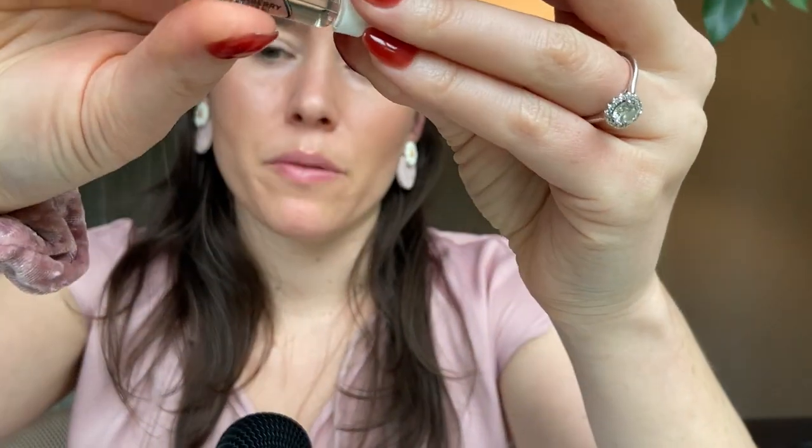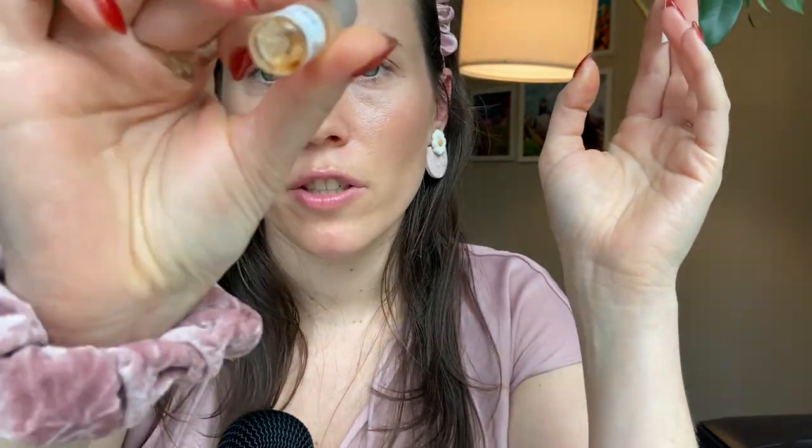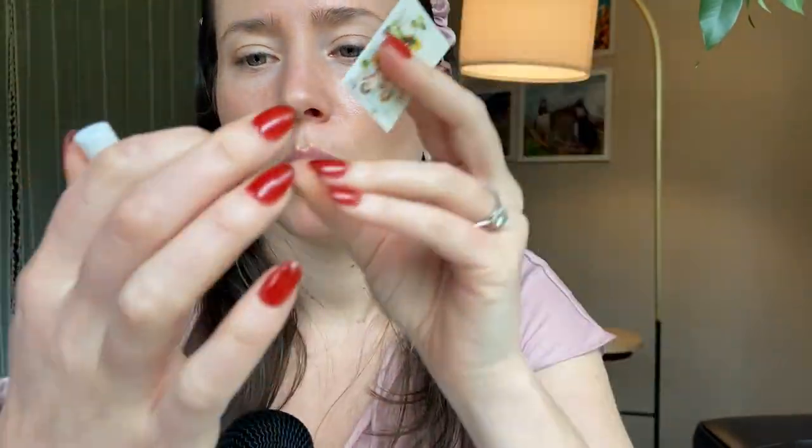Burberry Her London Dream was launched in 2020 — a pandemic baby. So this was probably the first flanker, then this one. I don't know if there was a third before this one. I'm going to give this a spray — I don't really remember what this one smells like. It looks a little fresher to me based on the packaging. I'm seeing it has a fresh accord on Fragrantica: fresh, rosy, citrus, floral, musky, amber, powdery.